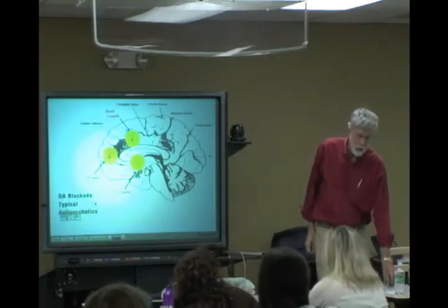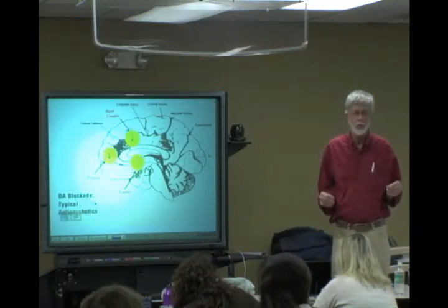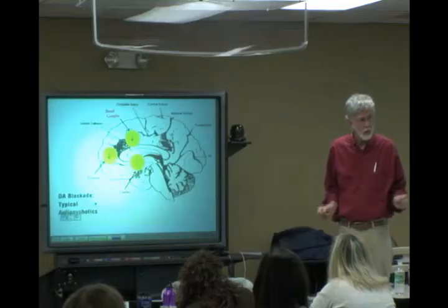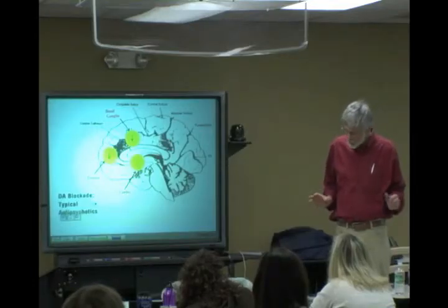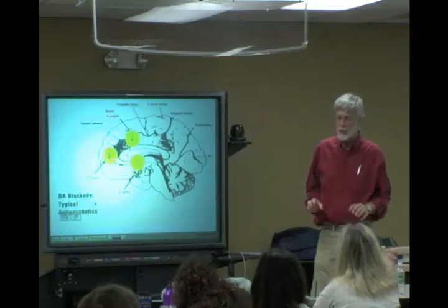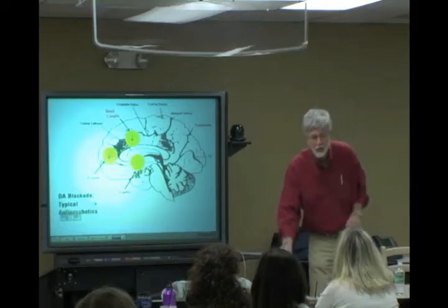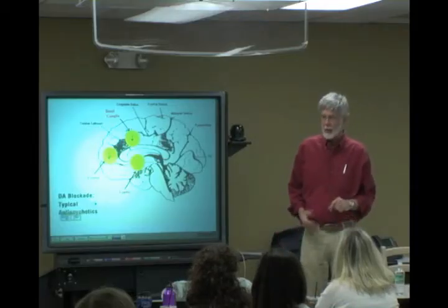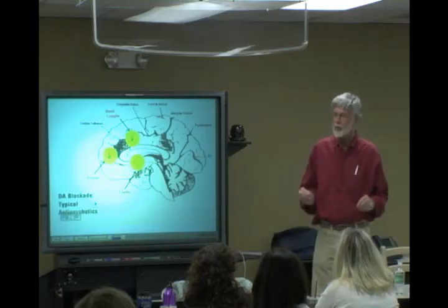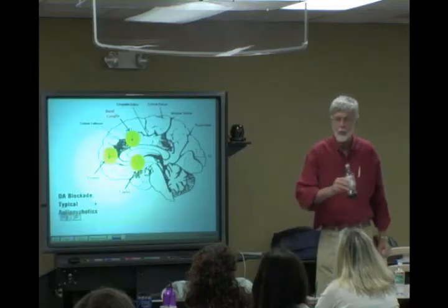Parkinsonian symptoms include tremors — often called a pill-rolling tremor, as if you had a round pill in your hand and were rolling it with your fingers. People with Parkinson's disease or taking typical antipsychotics exhibit this. Interestingly, tremors due to anxiety get worse when you do something like pick something up, whereas Parkinsonian tremors stop when you initiate movement. That's one way to discriminate — is this anxiety-related or an extrapyramidal symptom?